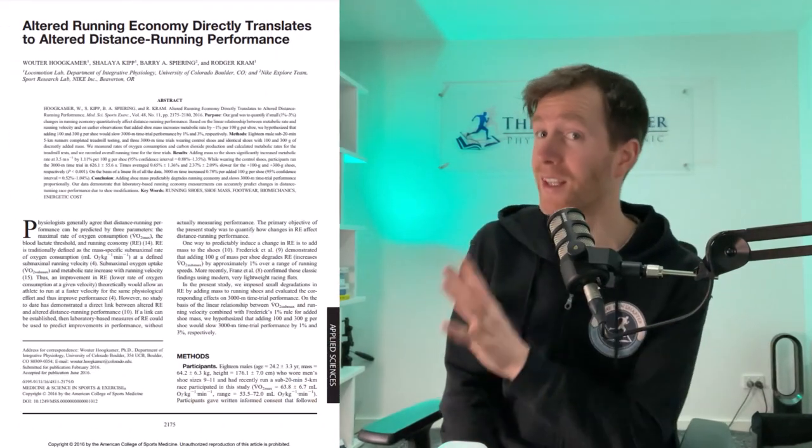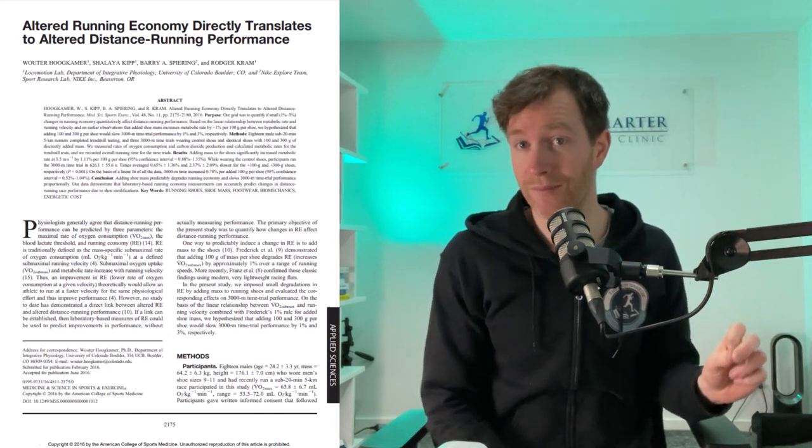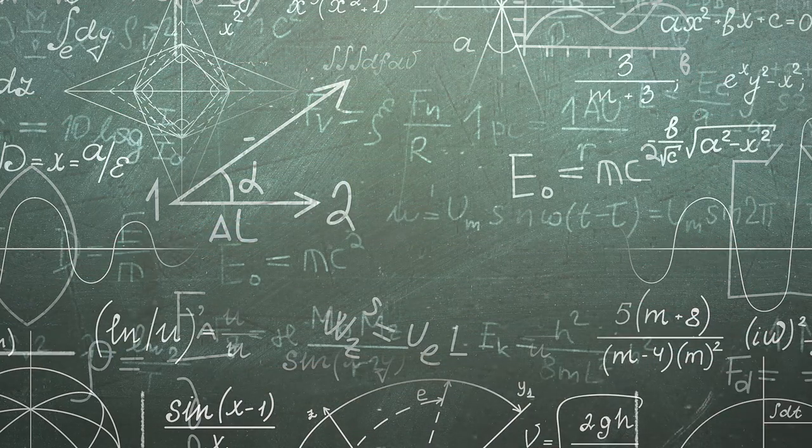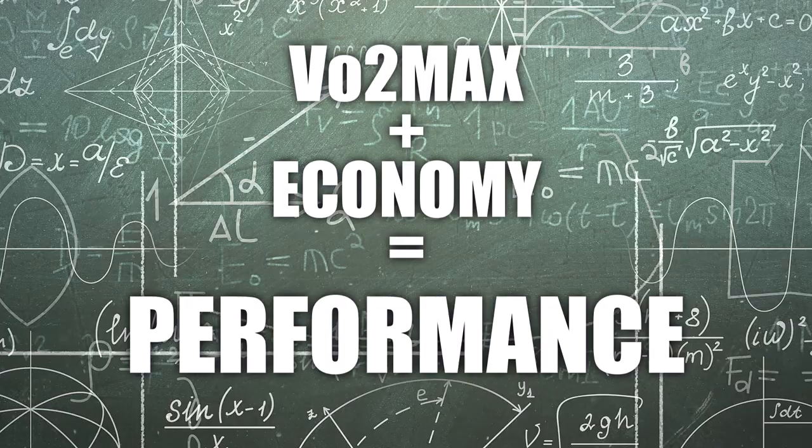My journey started seven years ago with the release of this really clever study. The researchers documented the running economy and 3K performance of 18 runners running with different weighted shoes without the runners realising. The researchers told the runners the aim of the study was to figure out an equation that predicted performance based off their VO2 max and running economy — but this was a lie.